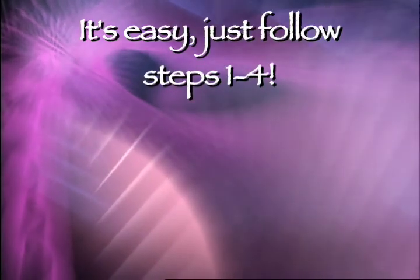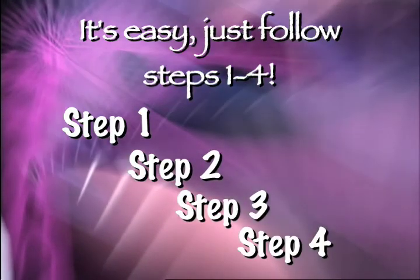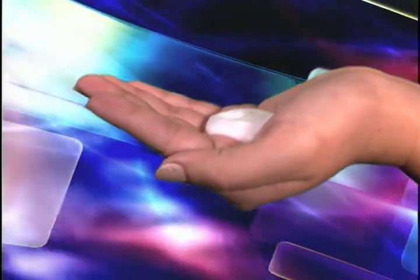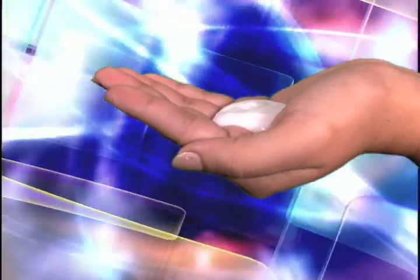Using Face Replace is as easy as 1, 2, 3, and 4. Step 1, squeeze out a generous portion of Face Replace. Step 2, apply vigorously to the face. Step 3, repeat steps 1 and 2. And step 4, relax. The burning will soon subside.